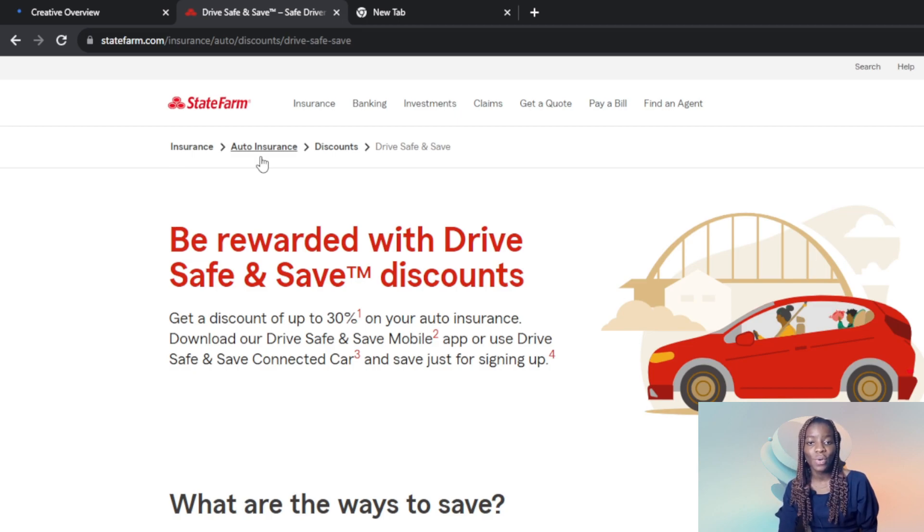This particular program is exciting because it encourages drivers to drive safely so they can earn money. The safer you drive, the more you earn, because your discounts will increase and you won't have to pay so much on your auto insurance. This is exactly what this company does — it rewards drivers with Drive Safe and Save discounts on their auto insurance. The tagline is: simply drive safely.